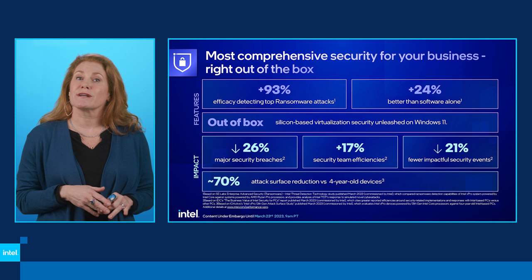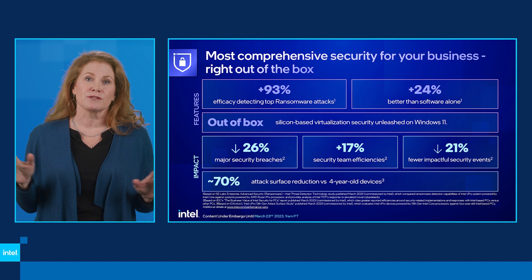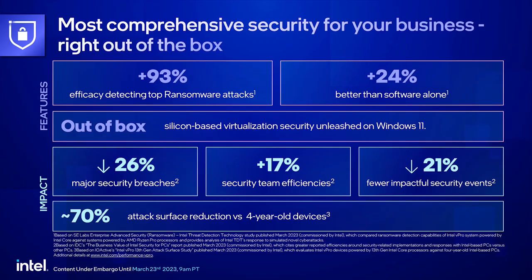Our integration with CrowdStrike is a great example of this, and you'll hear more about that in the coming slides. Virtualization has come a long way in four years. Windows 11 has some of the most advanced prevention solutions — the ability to isolate credentials, workloads, and BIOS. With Microsoft, we've eliminated that potential attack surface, and most importantly this comes out of the box with vPro and Windows 11.